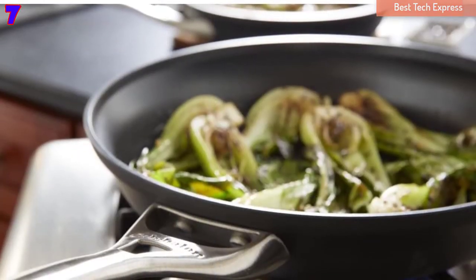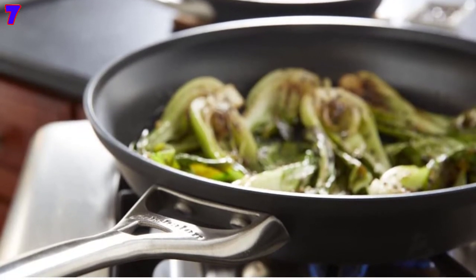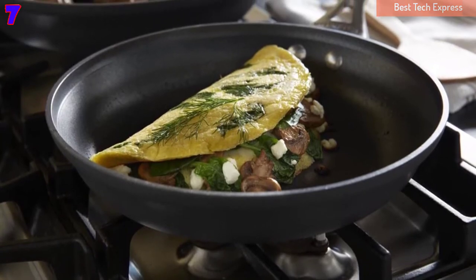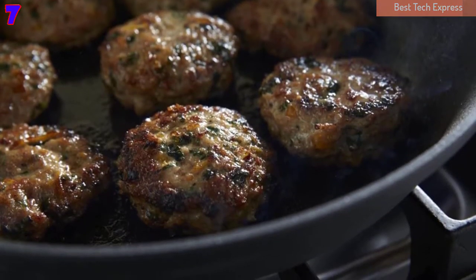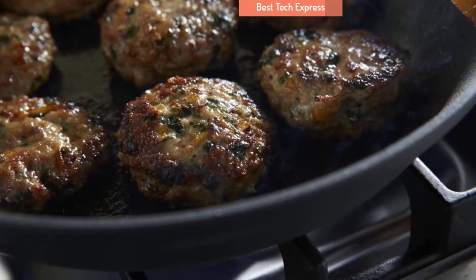You should only use nylon or wood utensils to prevent the pans from scratching. Thanks to the long, brushed stainless steel handles, the Calphalon Fry Pan Set can stay cool on the stovetops. The pans and the covers are oven-safe and dishwasher-safe to provide the most convenience in use.